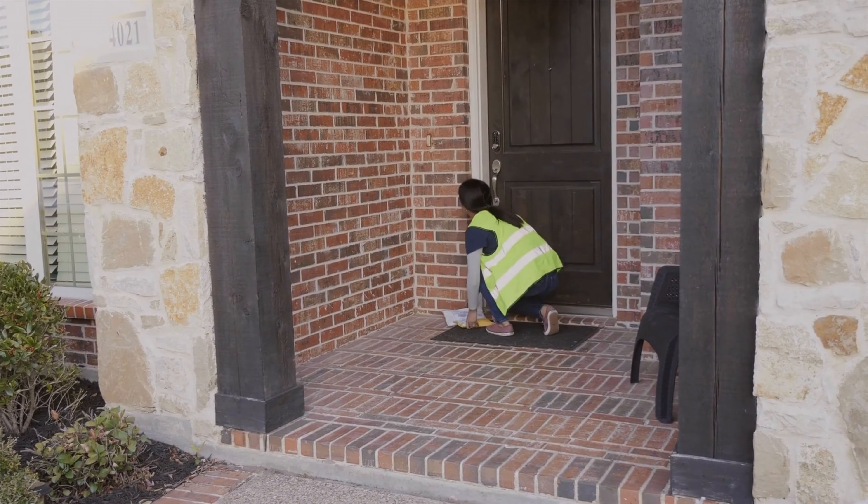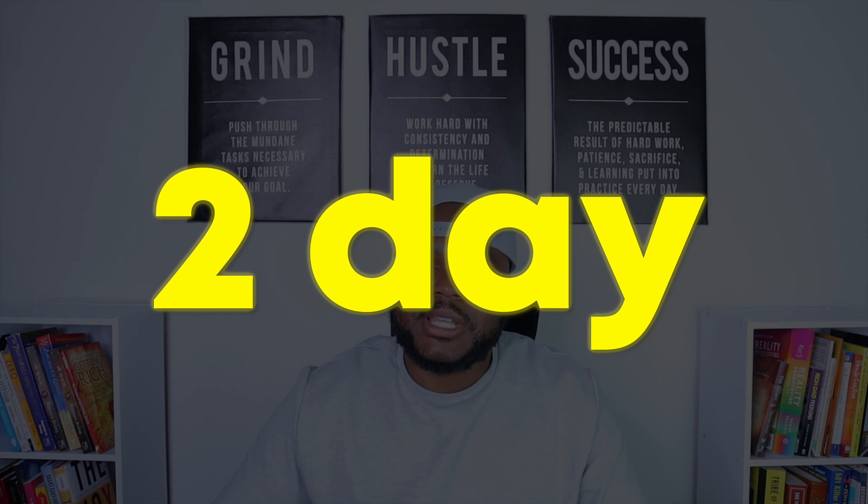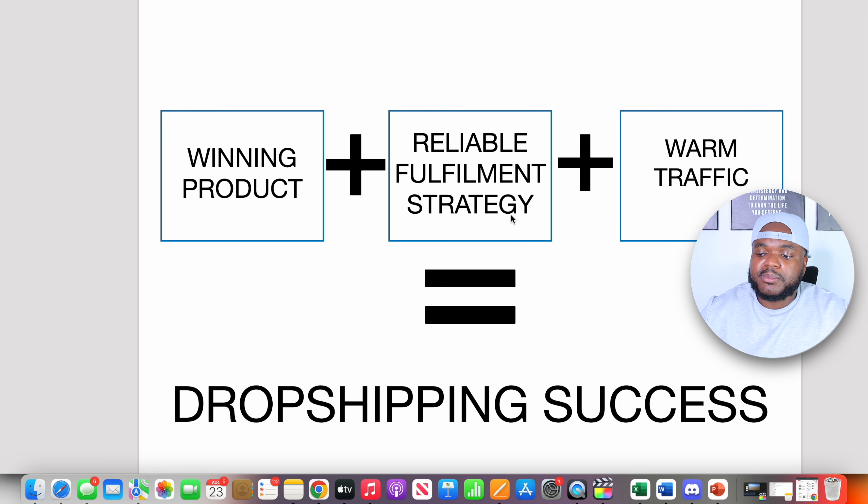You'll be able to get orders to your customers within one to two days. All of these different methods have their own pros and cons, advantages and disadvantages, and various costs associated with them. Whatever you decide to go with, you just need to make sure you've got a reliable fulfillment strategy, because this is a crucial part of the formula when it comes to having dropshipping success.